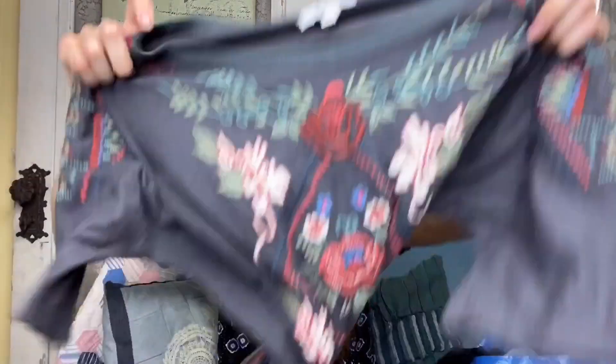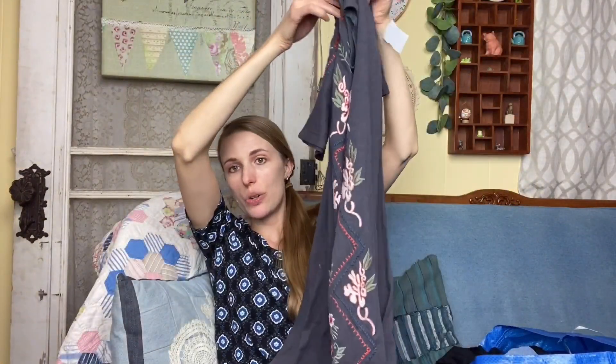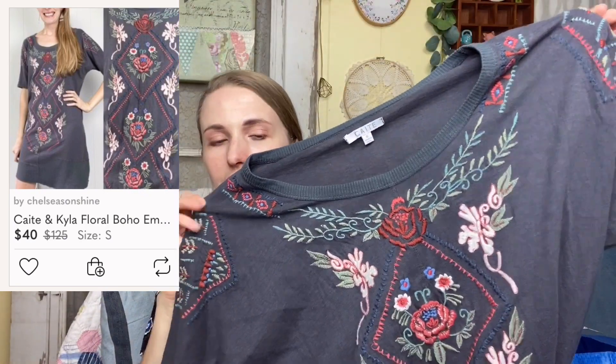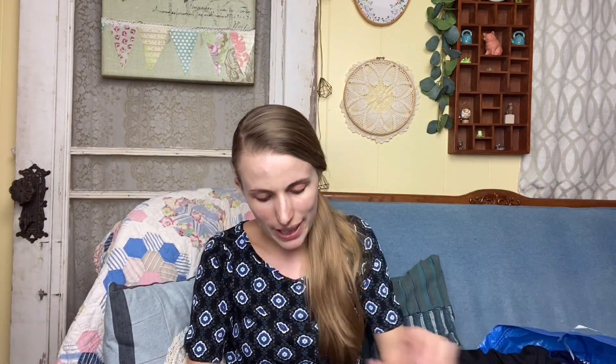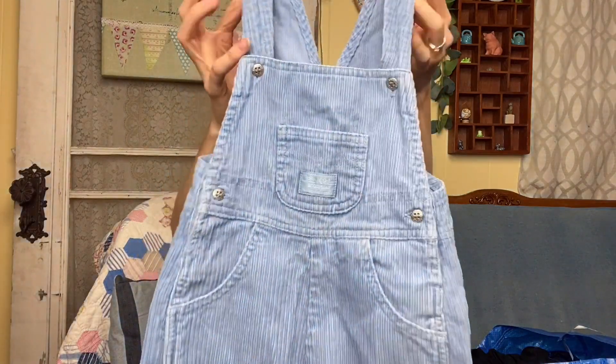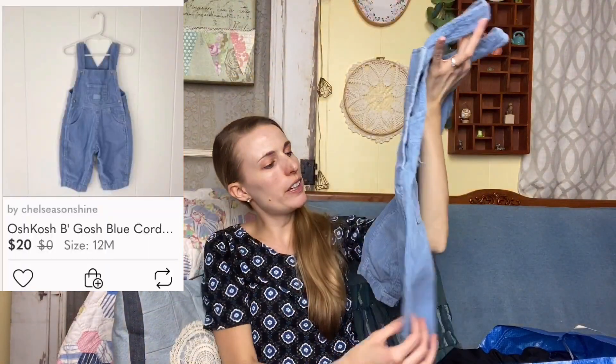I got this dress and I just love the embroidery — the brand is Katie, which I had never heard of before. When I looked up comps it looks like it's selling for 25 to 30 dollars, which is my sweet spot for dresses. It's a size small but very oversized, so I'll have to model it. I also got some OshKosh B'Gosh genuine corduroy overalls — hopefully these will be worth a pretty penny. eBay is the place to sell OshKosh.